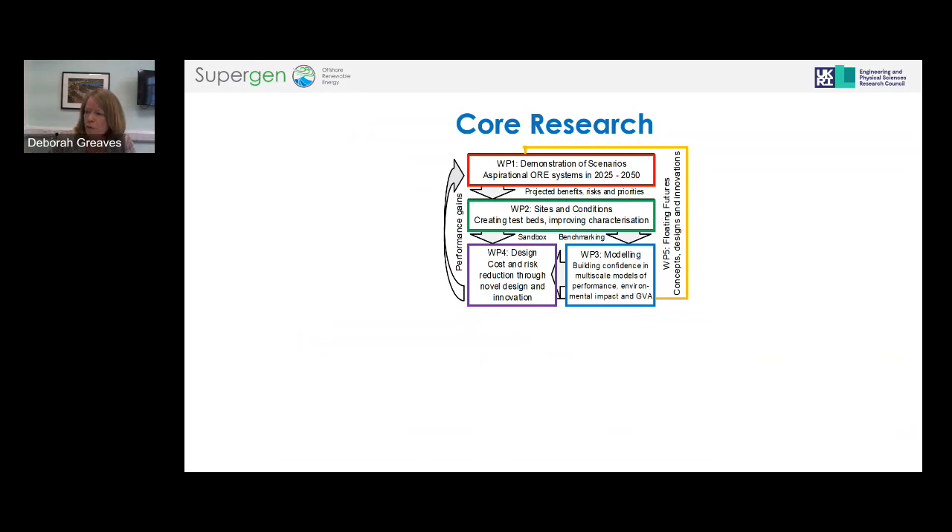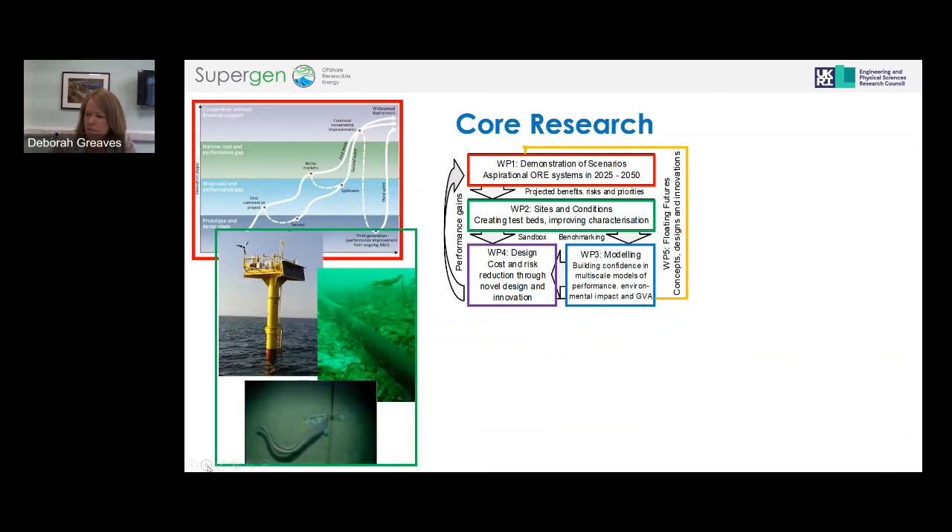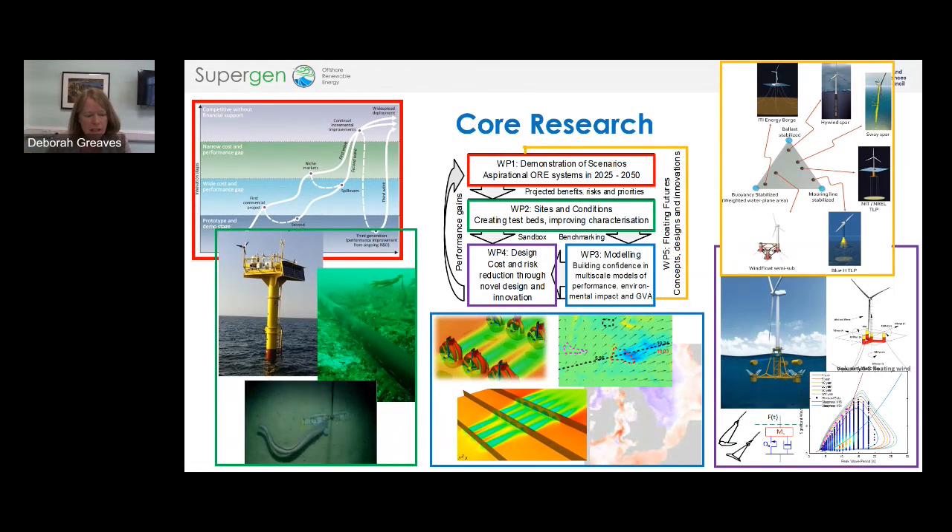Within the Research Landscape we have a core research programme, developed and carried out by the co-directors, designed to address particular challenges across the three sectors — offshore wind, wave and tidal — looking at synergies and common challenges. In the first work package we look at future scenarios for offshore renewable energy farms, the technical challenges, and the GVA — gross value added — benefits that might come from those.